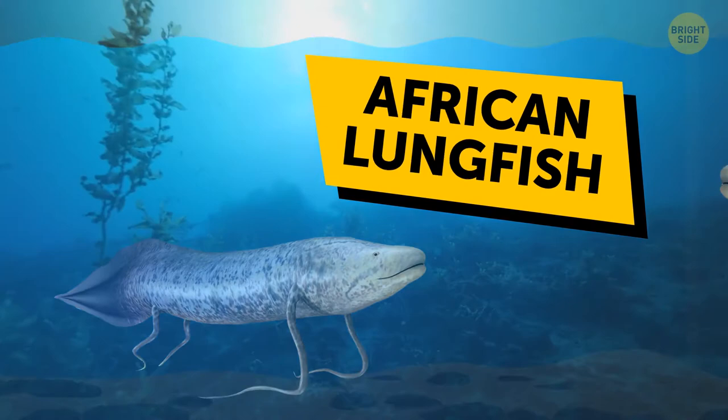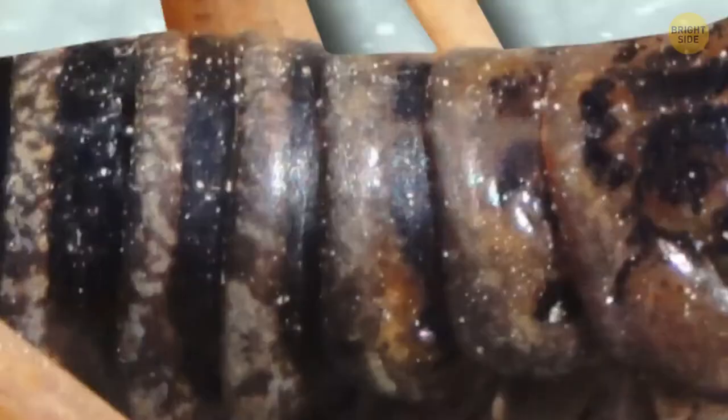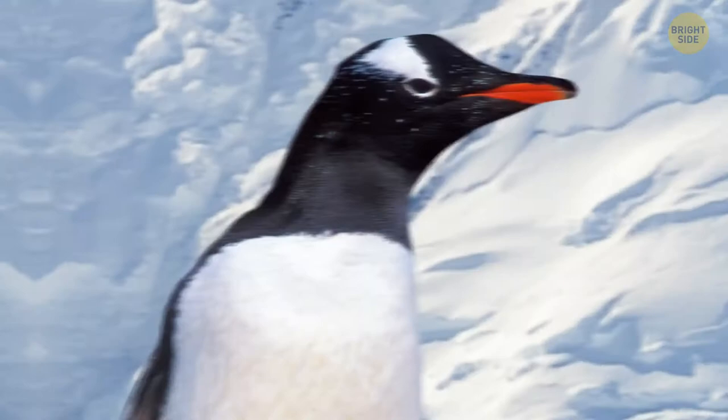No fish can survive for any significant period of time without water — except the African lungfish. When they feel something's wrong, they start secreting a mucus cocoon and go underground, about 9 inches under the soil. They have a built-in tube to breathe. Mountain stonewetas, native to New Zealand, aren't afraid of drastic temperature changes. Their blood contains a special protein that doesn't let it crystallize in extreme temperatures. They tolerate any cold better than polar bears and even penguins, who live in the world's coldest place, Antarctica.